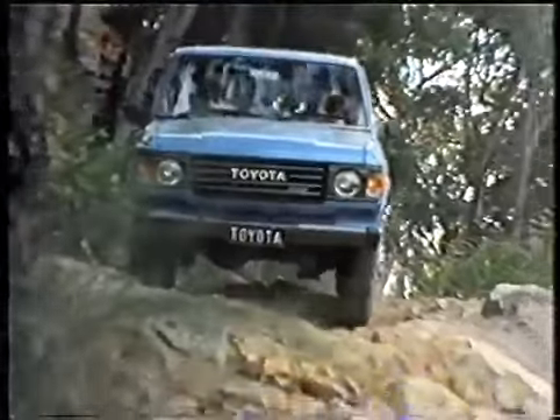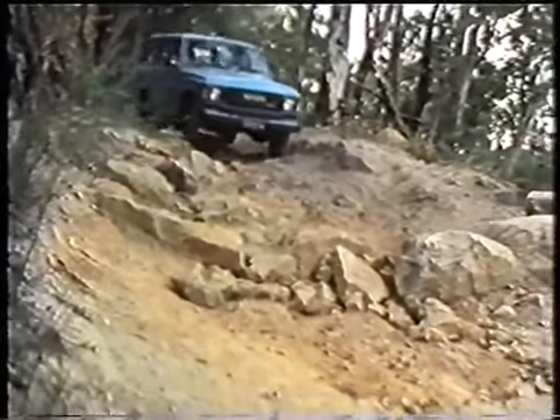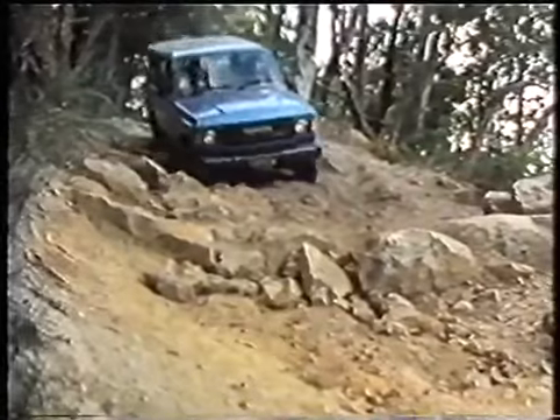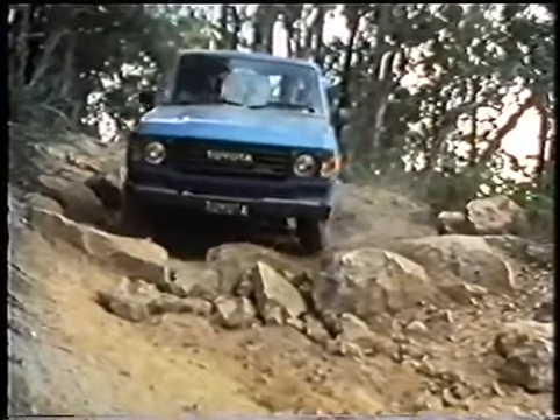A steep rocky track in New South Wales, and a Land Cruiser driver is taking it easy to make sure of not damaging his vehicle. Using four-wheel drive low range to increase the braking force of engine compression, he picks his line down the slope, keeping to the high points so as not to snag on the rocks.